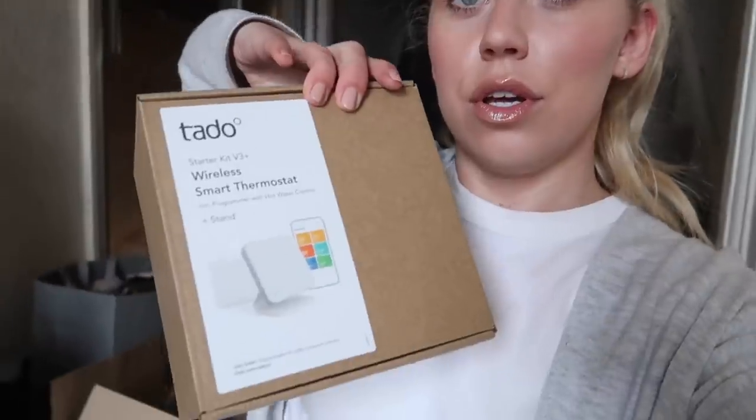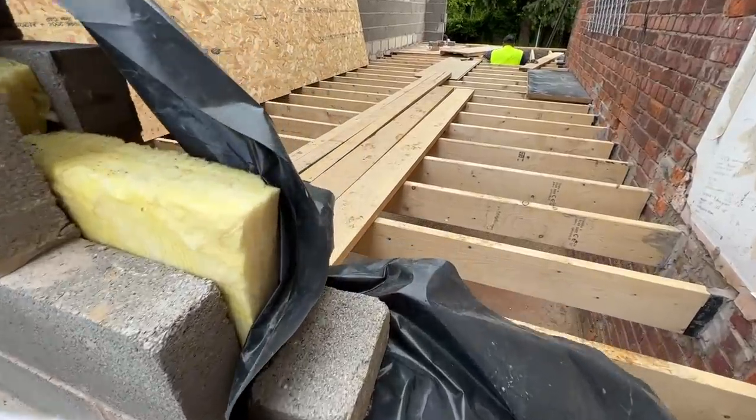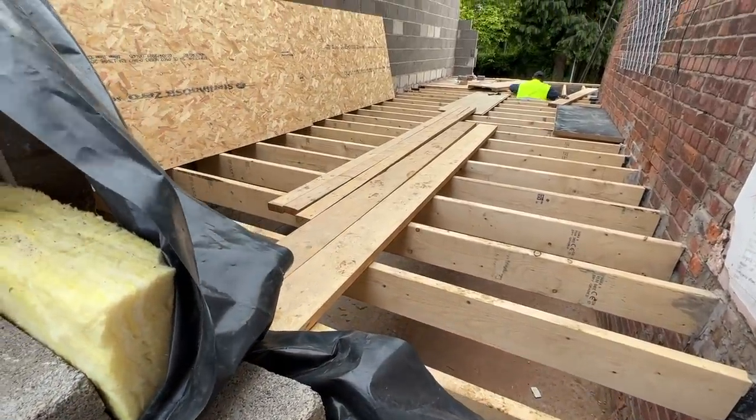We're having a big debate in this household about whether to go smart or traditional for the radiator valves. Tom favours smart technology; I prefer the look of traditional antique brass valves. These are the radiator valves for downstairs.